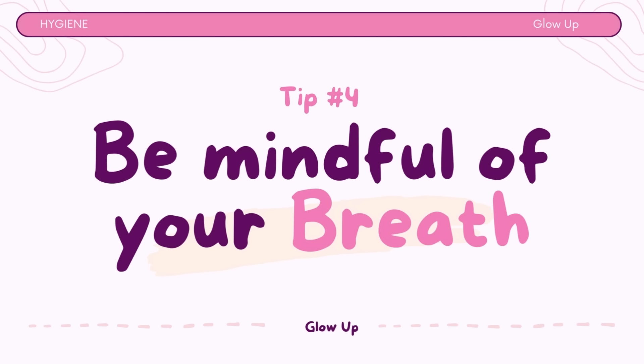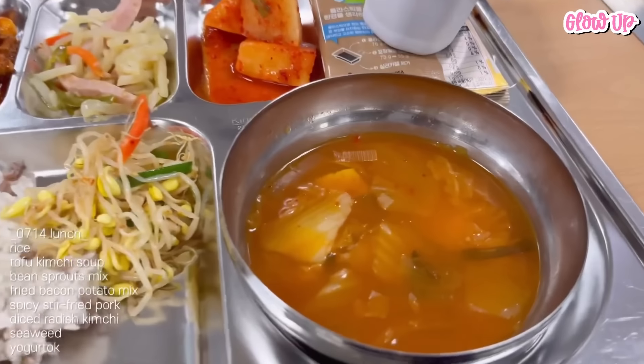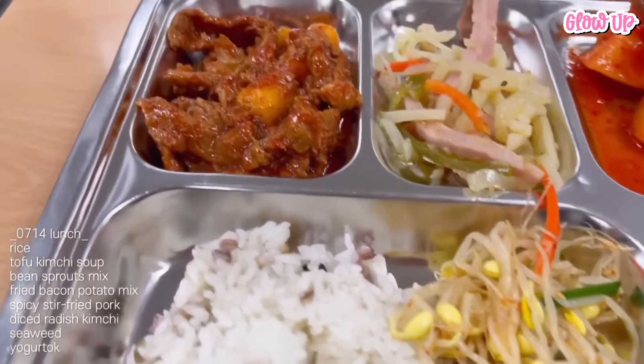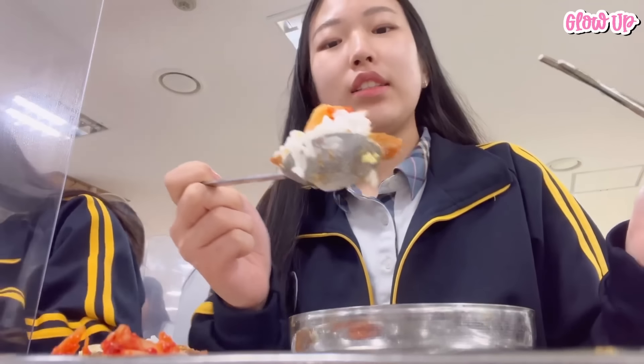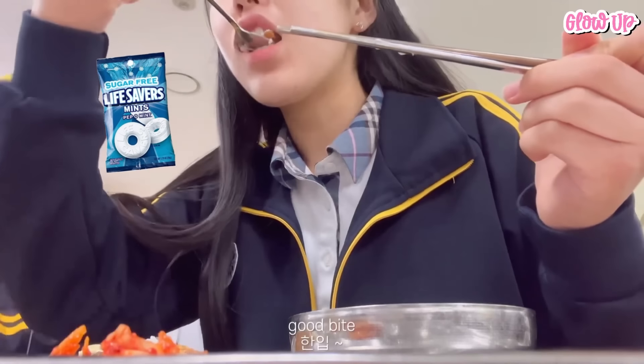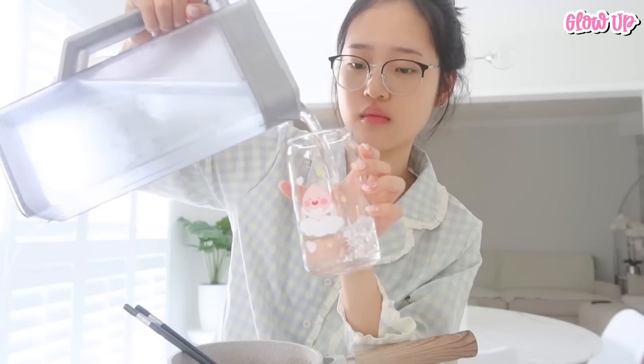Tip number 4: Be mindful of your breath. Sometimes, after eating or when you're hungry, your breath can smell not so great. This is because the food can leave behind tiny particles in your mouth that bacteria love to munch on, which can lead to bad breath. Always carry breath mints or sugar-free gum with you to freshen your breath after meals or when needed. Also, stay hydrated and drink plenty of water to keep your mouth moist.